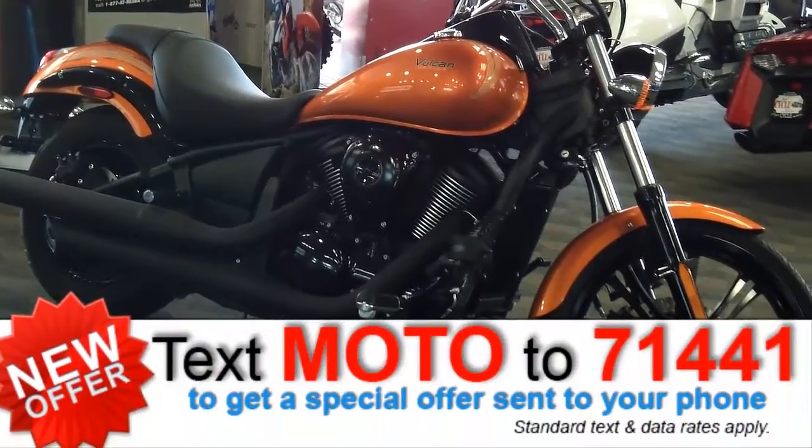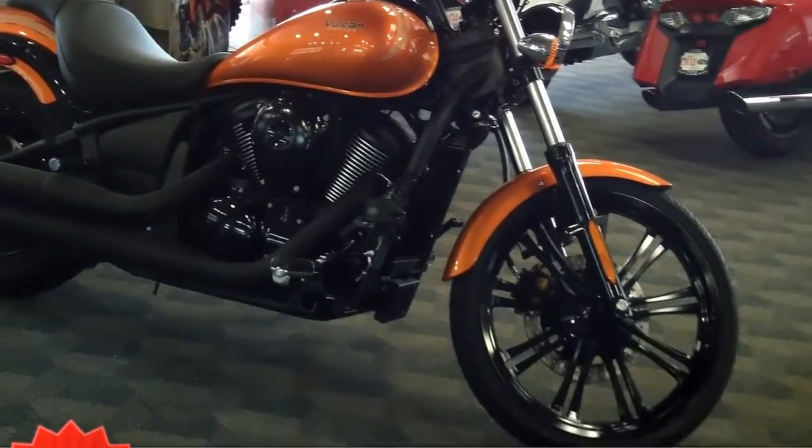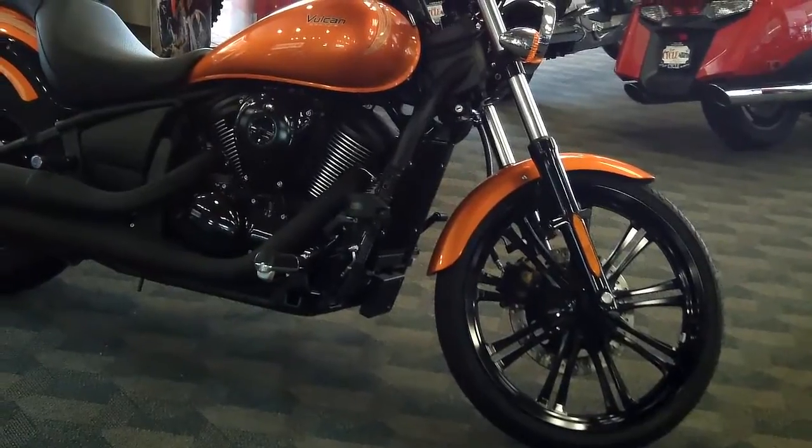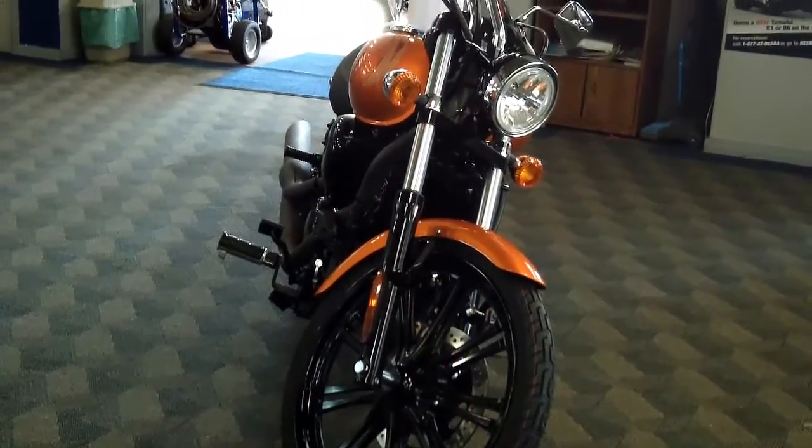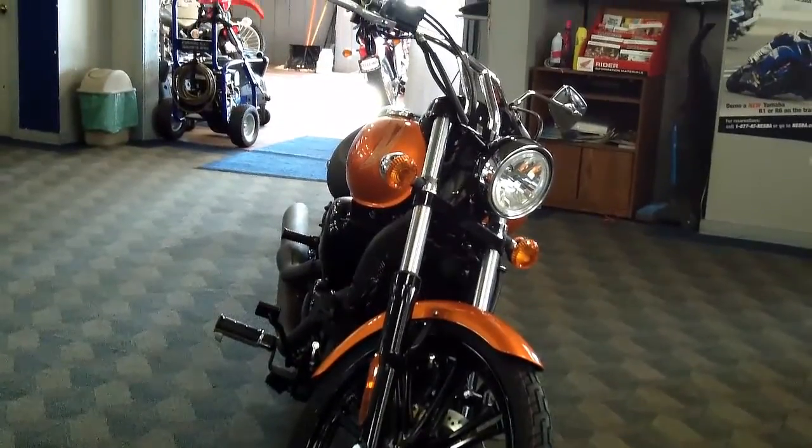If you're looking for tough, big cruiser looks in a bike that's easy to handle on the highway and in the city, this brand new 2012 Kawasaki Vulcan 900 Custom near Kalamazoo may be the perfect bike for you.